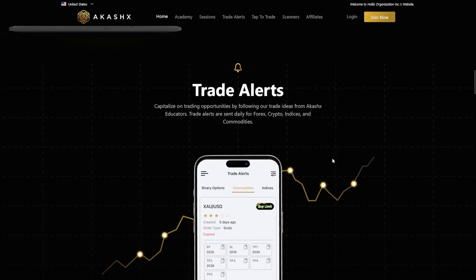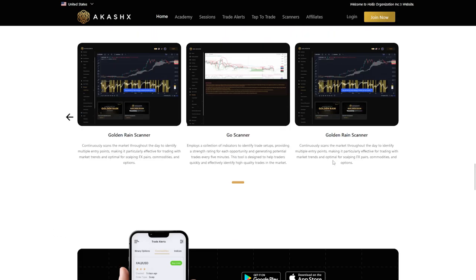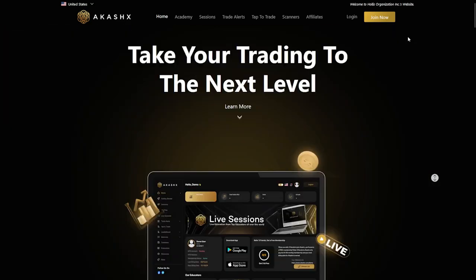Once you've received a referral link from a current AkashX member, simply click the Join Now button. Here, you'll find the option to get your 25k challenge started. Click Join Now to proceed.